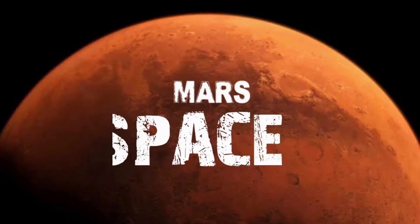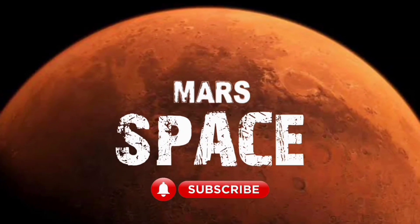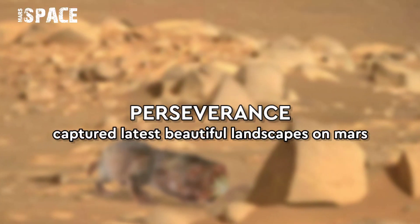Hi friends, welcome back to our YouTube channel Merce's Pass. If you are new, hit the bell icon with thumbs up and please watch till the end.